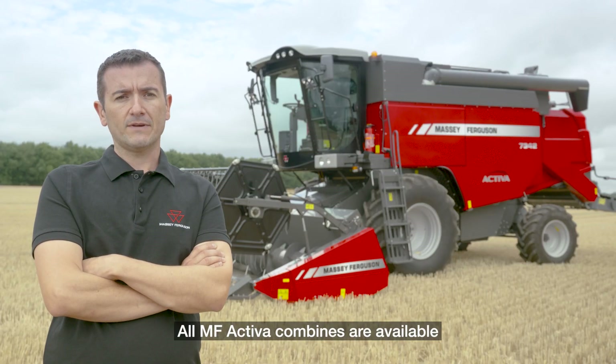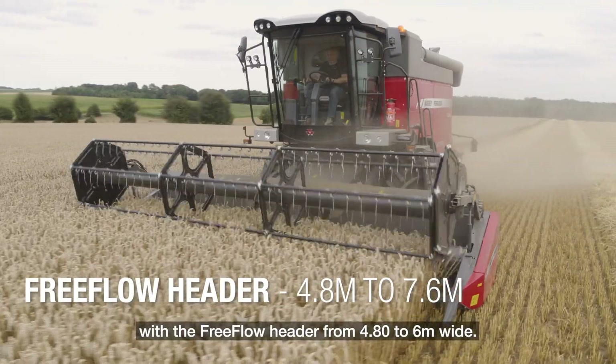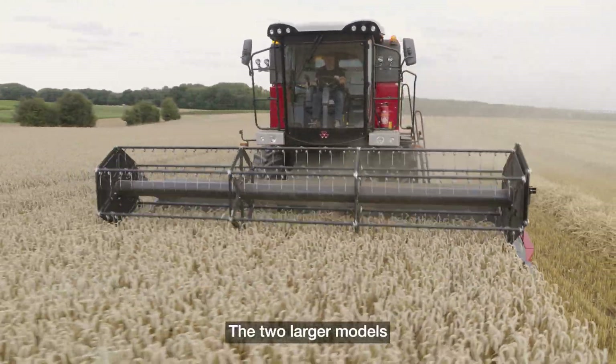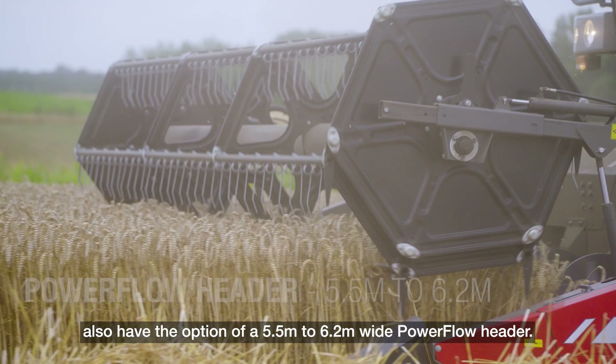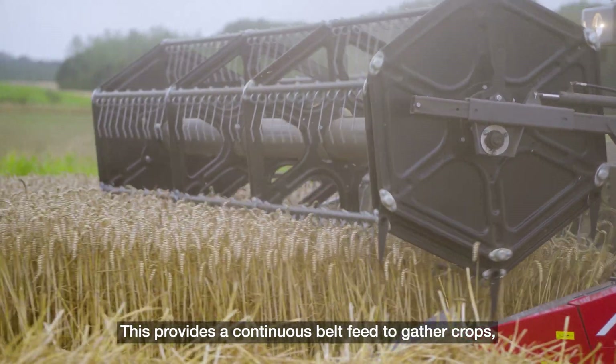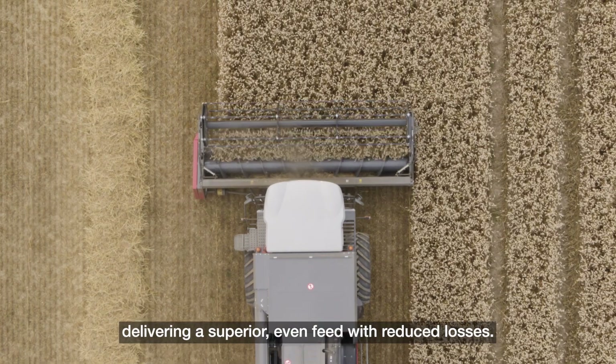All MF Activa combines are available with the free flow header from 4.8 to 7.6 meters wide. The two larger models also have the option of a 5.5 or 6.2 meters wide power flow header. This provides a continuous belt feed to gather crops, delivering a superior, even feed and reduced losses.